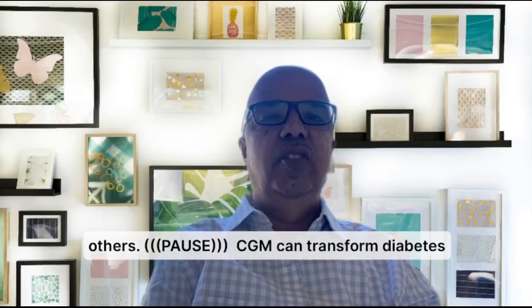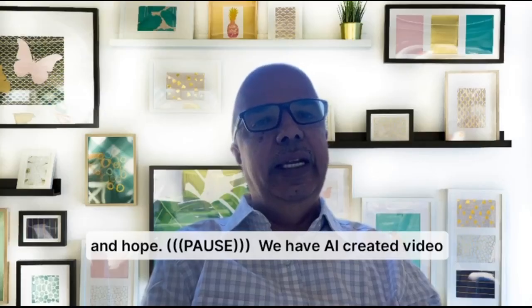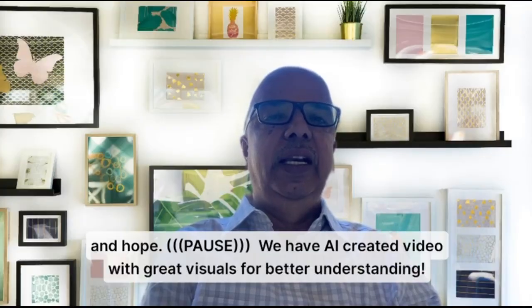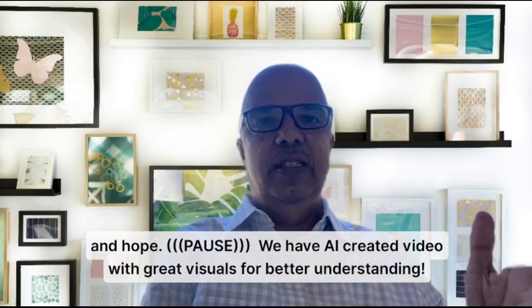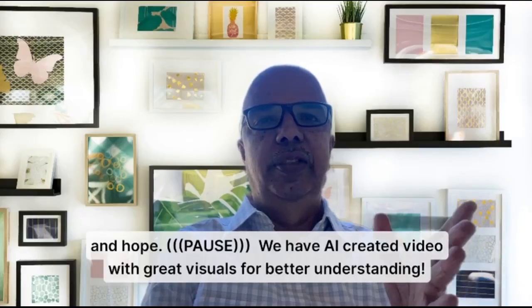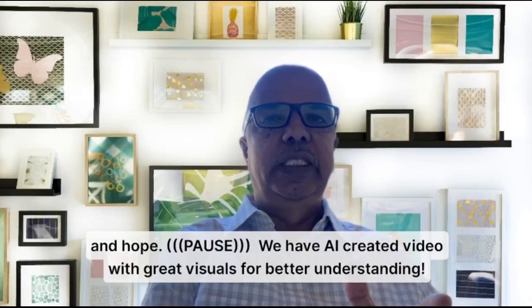CGM can transform diabetes from a daily struggle to a path of empowerment and hope. We have created an AI video with great visuals for better understanding of how CGM works. Please do not miss the AI-created video — it will start in the next few seconds. Please go through the entire video to get a complete visual understanding of how CGM works.